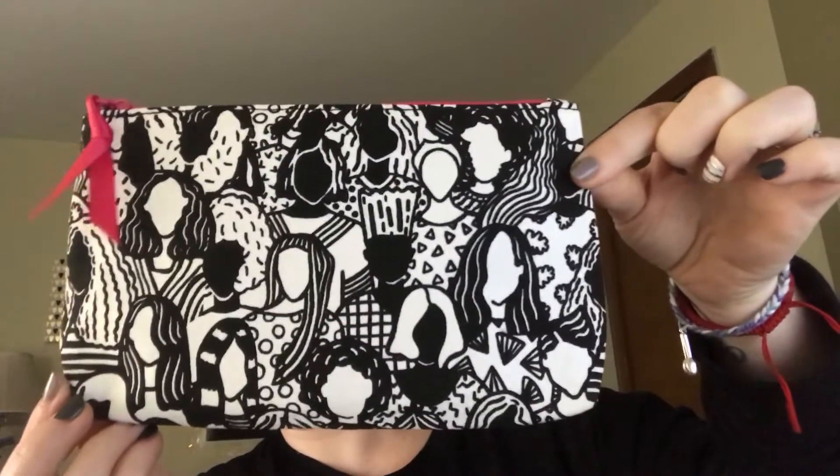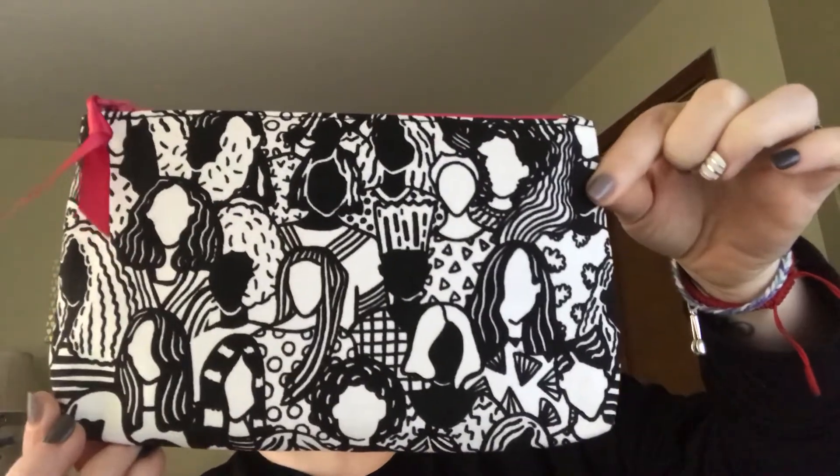Hey guys, it's Mary. My phone holder broke so it's kind of stacked at the moment, so I'm a little bit higher than usual. This is an unboxing of my Ipsy bag — I absolutely love my Ipsy bag.